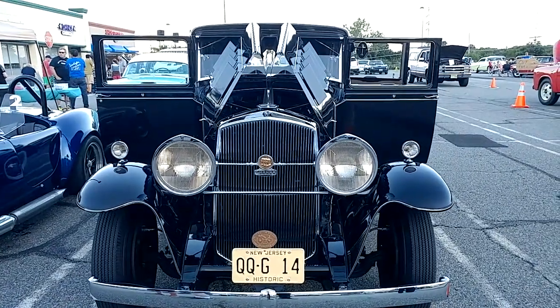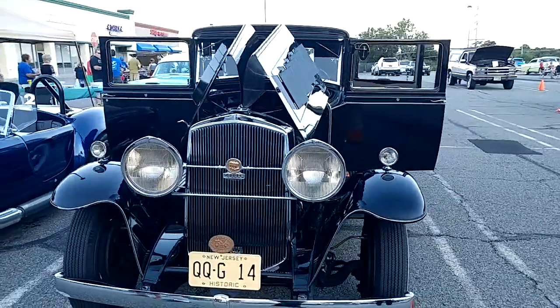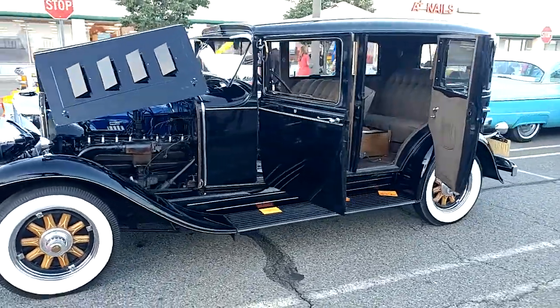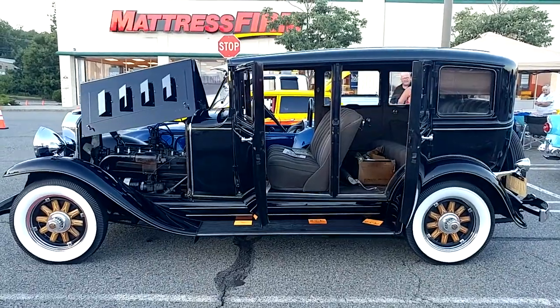I have a 1931 black Graham-Paige 14 four-door sedan with suicide doors. The car is in the process of being restored.